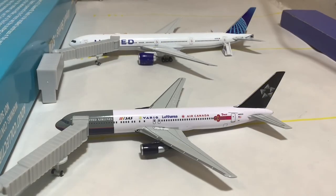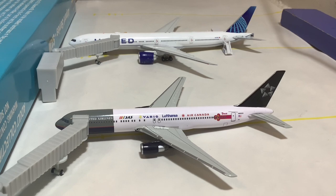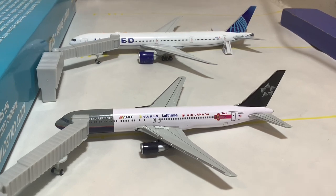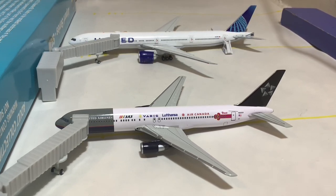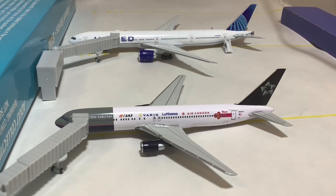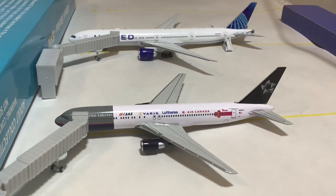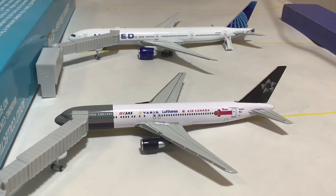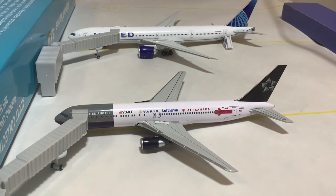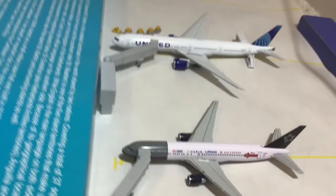Here are the two models that are most anticipated for this update — two brand new models. At least the United 777-300 is brand new; the United 767 I've had for a while, but this is the first time both of these are appearing in an airport update. I've been waiting for the United 777 for so long — it's finally here. I'm so glad to have it in, and I can use it here at Guam because they fly these all the time.